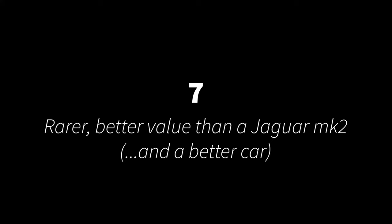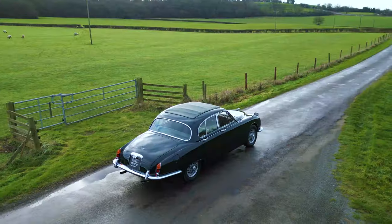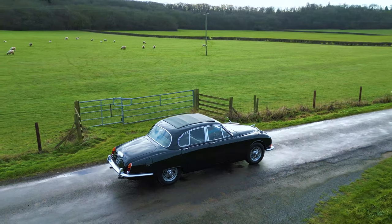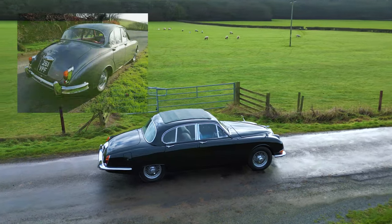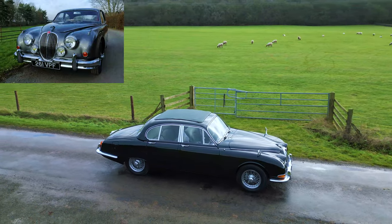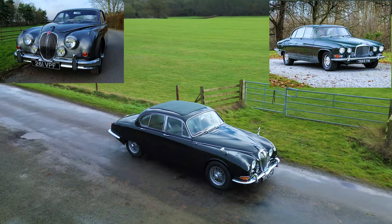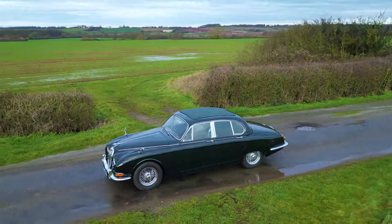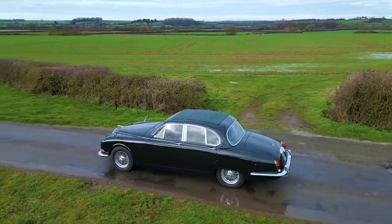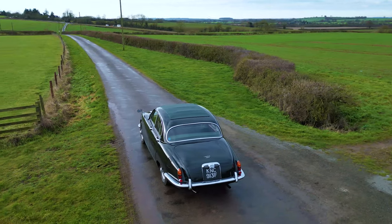A slightly controversial one for number seven. With only 169 examples of the S-Type remaining in the UK and over a thousand Mk2s, with its better appointed interior, superior rear suspension, bigger boot and larger fuel capacity, the S-Type still only commands about two thirds of the price of an equivalent Mk2. I'd say the similar looks to the Mk2 at the front end and the more tapered looks of the Mk10 at the rear leave a handsome, if not pretty, car, and I think it's best suited to darker colours. I might be biased though, having painted mine in its original dark British racing green. Overall though, and say it quietly, it is a better car than the Mk2.